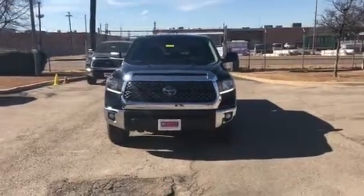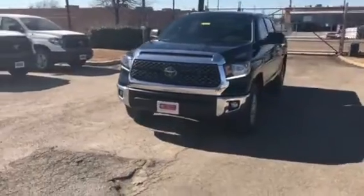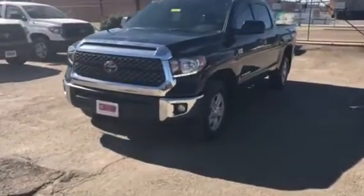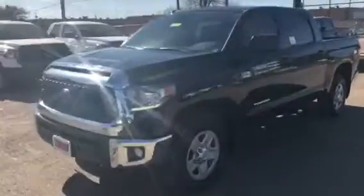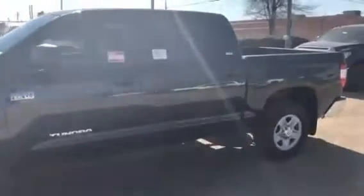Good afternoon. This is the 2018 Tundra. This is a 5.7 liter, 4x4. Beautiful vehicle. It's in midnight black.